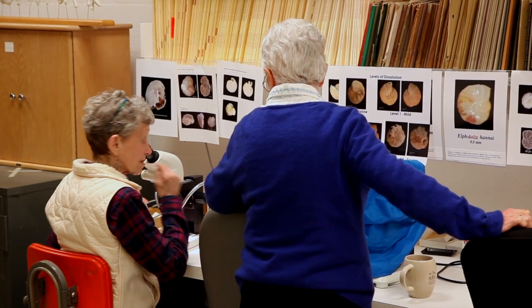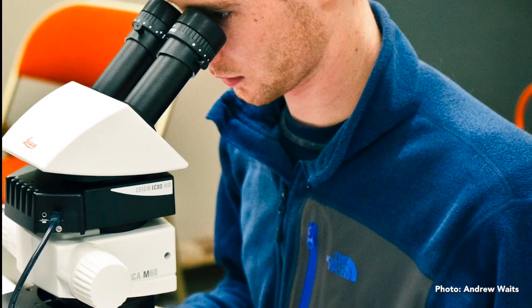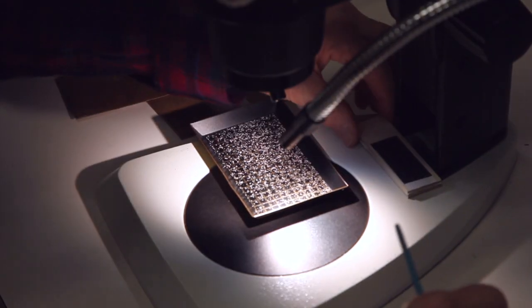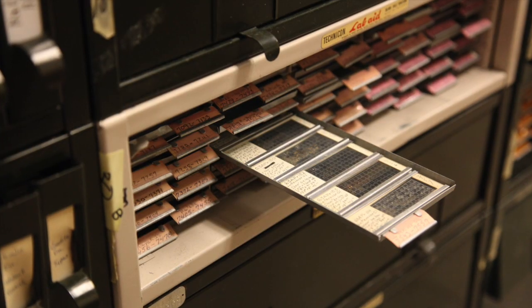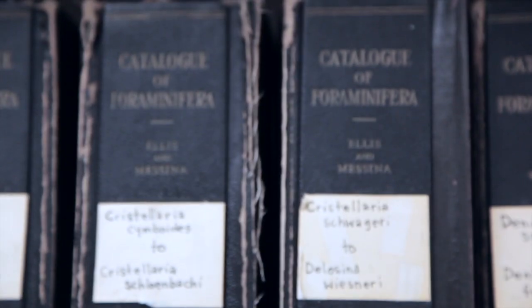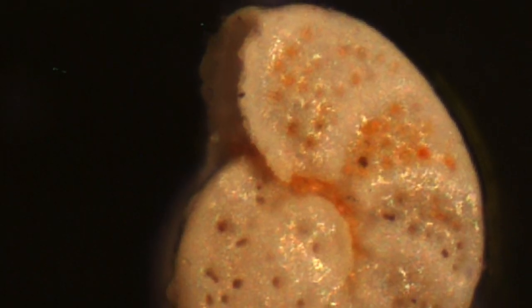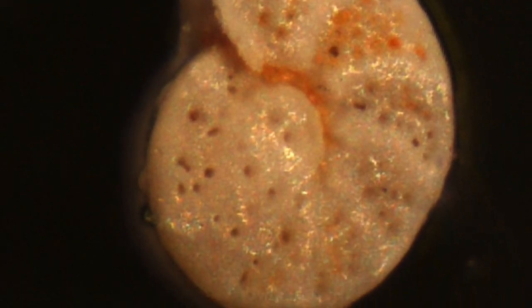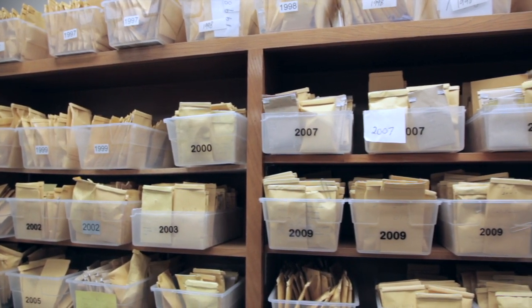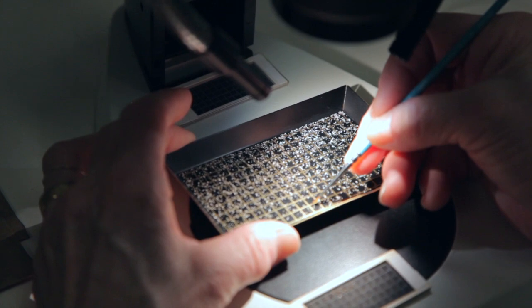We'd like to keep this project alive, keep it going, keep students coming into the work and using the samples that we have here, analyzing the new samples as we get them, compare them with the samples that we've had before. We have the only collection of foraminifera in the Pacific Northwest, and we are accumulating this wealth of specimens and information that will hopefully be useful in future generations.